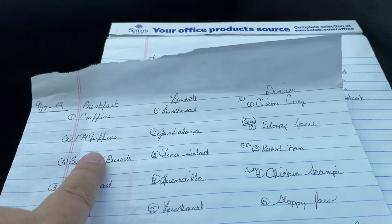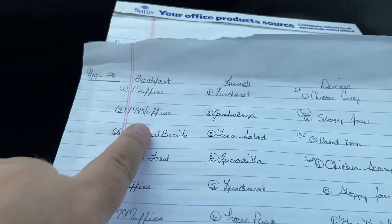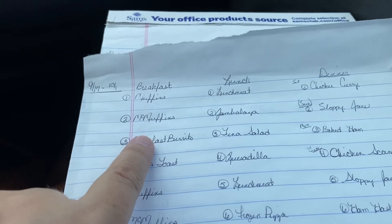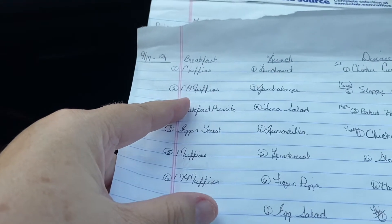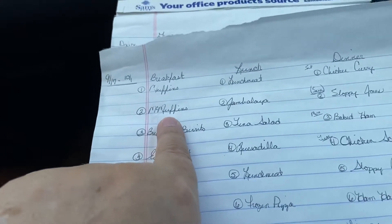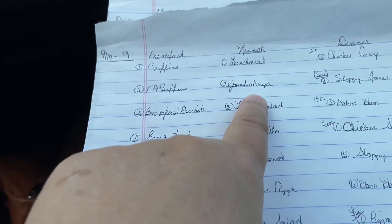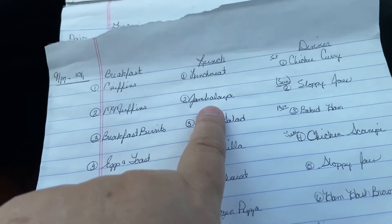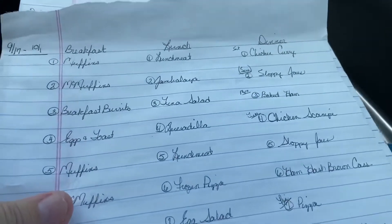Day two I'm going to have McMuffins — that's an English muffin toasted in the toaster, a sausage patty cooked up, and an egg. I use a biscuit cutter for the circular egg shape, and add a slice of cheese — very similar to the McDonald's sandwiches. For lunch we'll have jambalaya using a Zatarain's mix and smoked sausage. For dinner that night we'll have sloppy joes and either tater tots or onion rings.